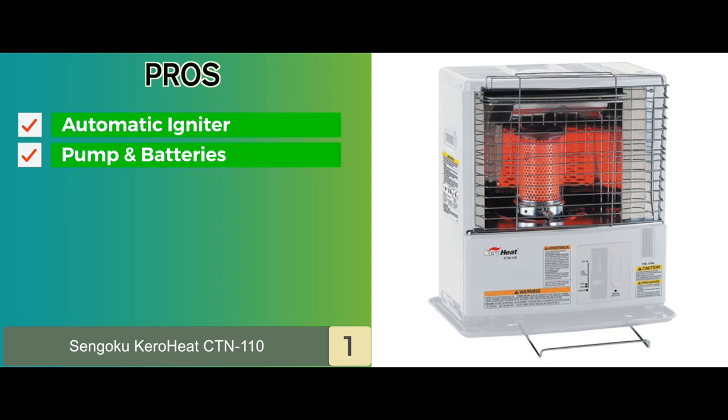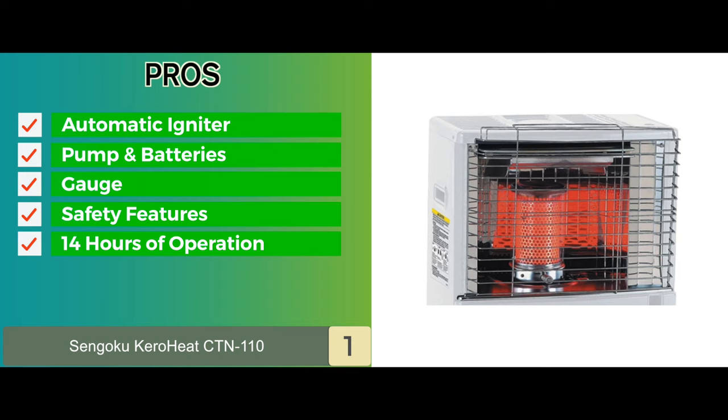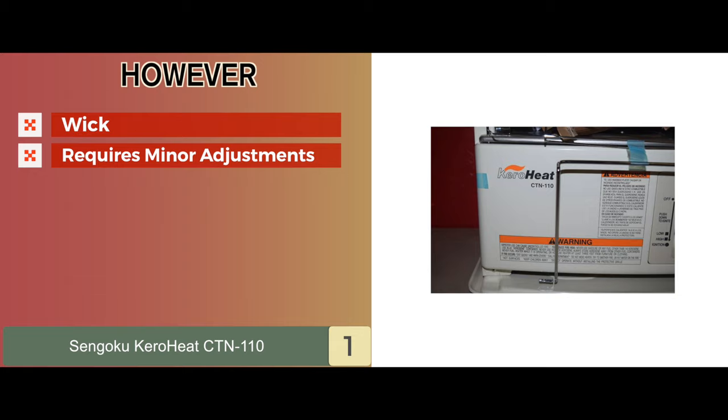Its pros are: it features an automatic igniter and flame adjuster, and it comes with a siphon pump and 4C batteries included. It has an easy-to-read gauge that displays the kerosene levels, and it's equipped with multiple safety features such as automatic shut-off. It can work for up to 14 hours in one go and has a 1.2-gallon fuel capacity. However, some buyers find that the wick isn't of the best quality, and consumers find that the product often requires minor adjustments.